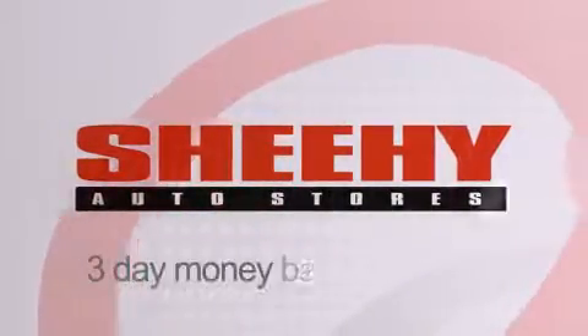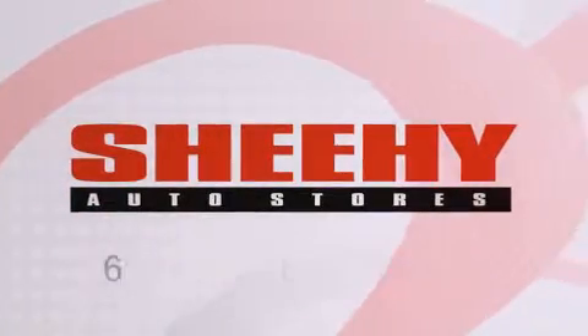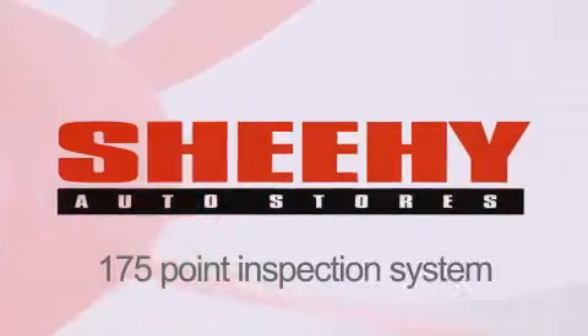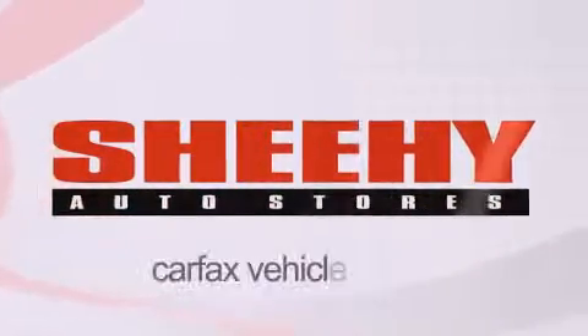Every She-He Select used vehicle comes with a 3-day money-back guarantee, 60-day, 2,000-mile warranty, passes a state inspection and our 175-point inspection system, and comes with a Carfax vehicle report.